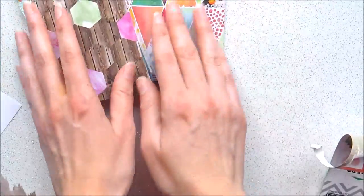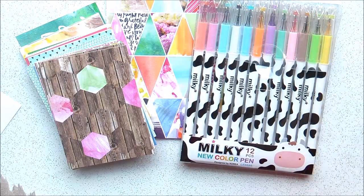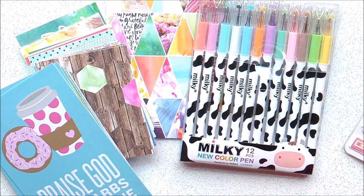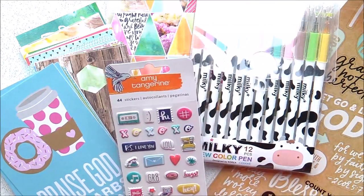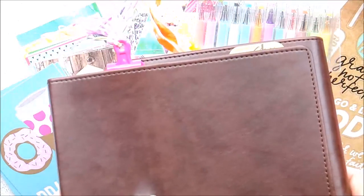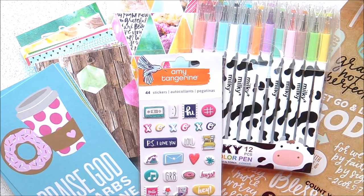So yeah, this is my haul from Hey Little Magpie. I'll link to the shop below. I love those so much. If you subscribe to my channel, you'll see I'll do different kinds of videos - I'll do process videos on some of my creative journals, and if you're into it, I'll be doing Bible journaling as well. Thanks so much for watching, and I'll see you again soon. Bye!